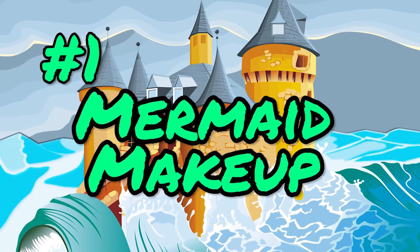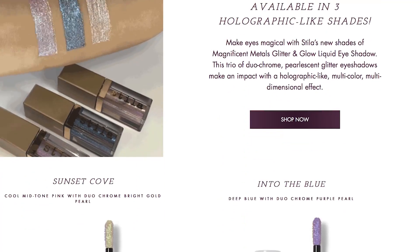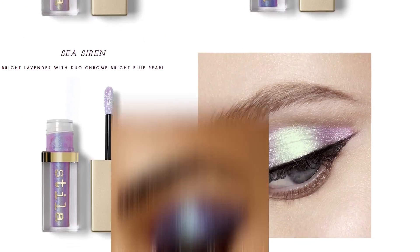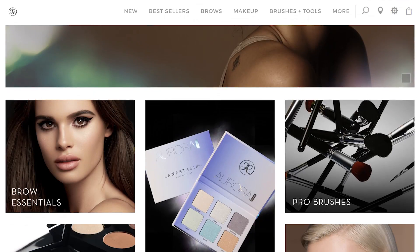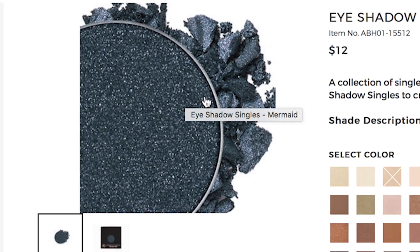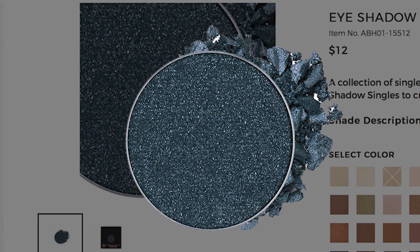Number one: mermaid makeup. This is the best part. To complete your mermaid look, you have to put on some mermaid-inspired makeup. A super mermaid-y makeup that just came out is from Stila, as part of their Magnificent Metals Glitter and Glow Liquid Eyeshadow Collection — they just released three new shades that you have to have if you want to be a real mermaid. Another mermaid makeup you can try is this eyeshadow from Anastasia Beverly Hills — this color is literally called Mermaid. It doesn't get any more direct than that, people.